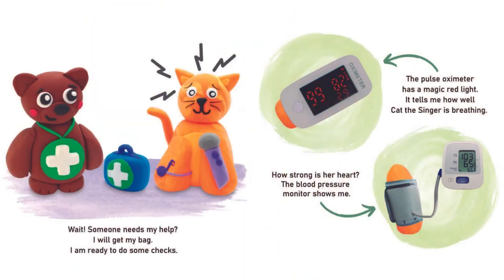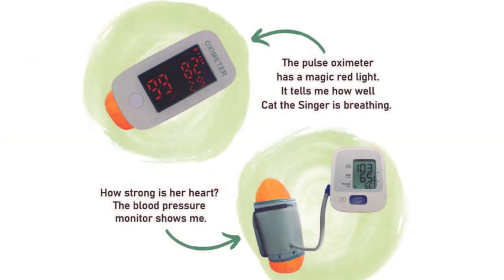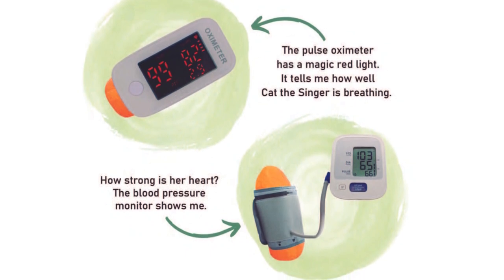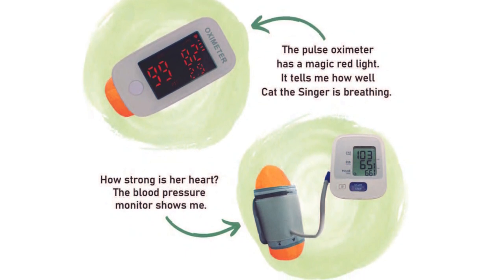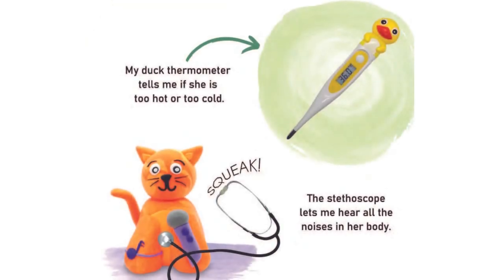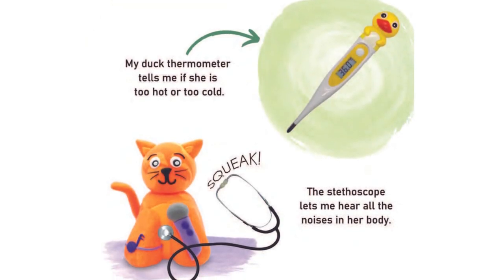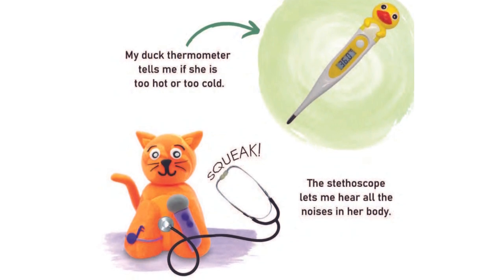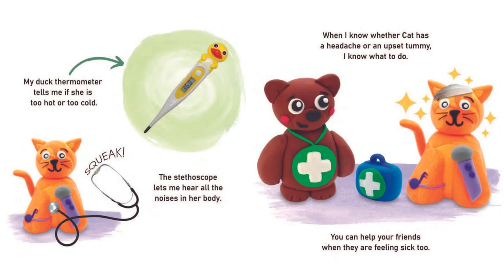Wait, someone needs my help? I will get my bag. I am ready to do some checks. The pulse oximeter has a magic red light. It tells me how well Kat the singer is breathing. How strong is her heart? The blood pressure monitor shows me. My ear thermometer tells me if she's too hot or too cold. The stethoscope lets me hear all the noises in her body. Squeak! When I know whether Kat has a headache or an upset tummy, I know what to do.